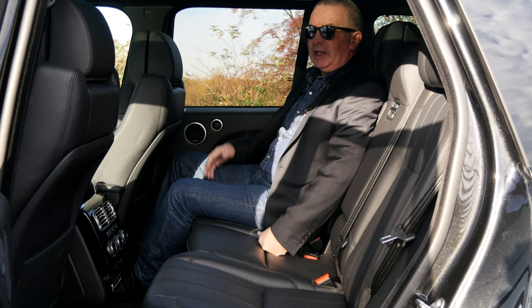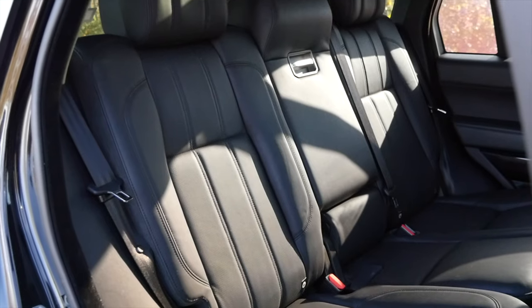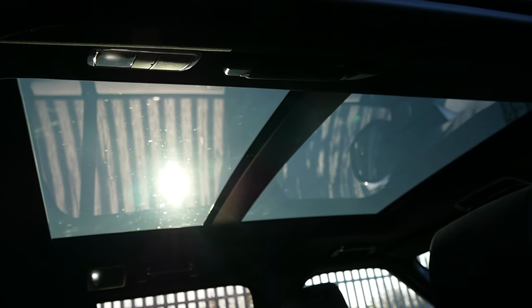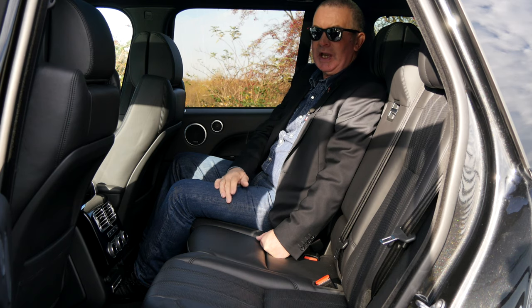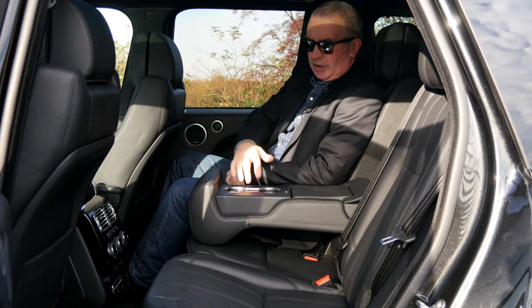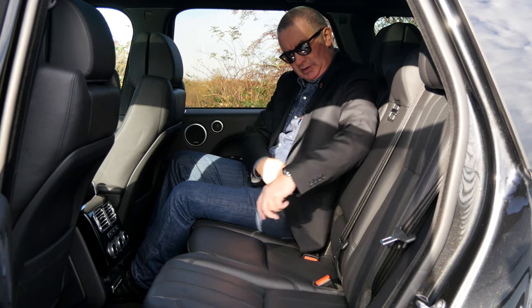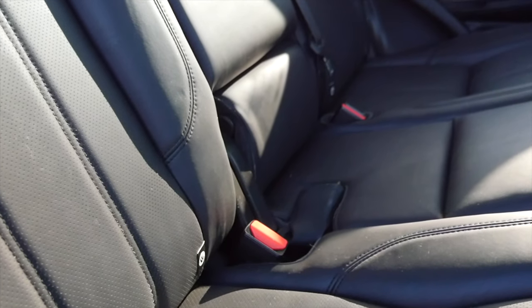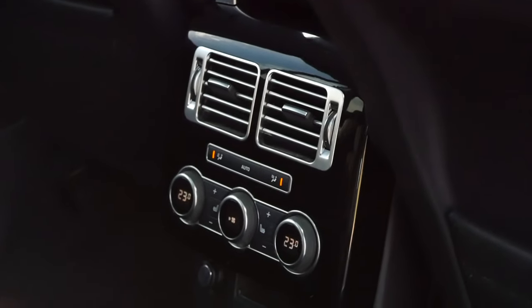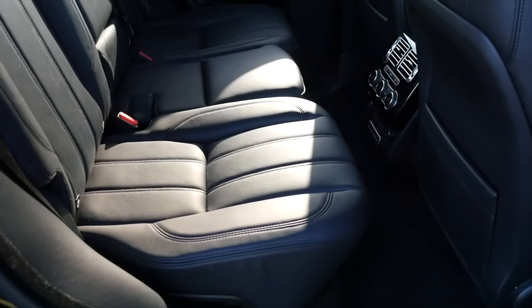Very comfortable in the back — nice big high seat backs, rear seats like brand new. Meridian speakers all round. You've got the nice panoramic roof so it's not claustrophobic; it's nice and light and airy in the back. You've also got a rear centre armrest with two cup holders, isofix fastenings for the rear child seat, heated rear seats, and your own climate control switches. It's fantastic to drive and fantastic to be a passenger in.